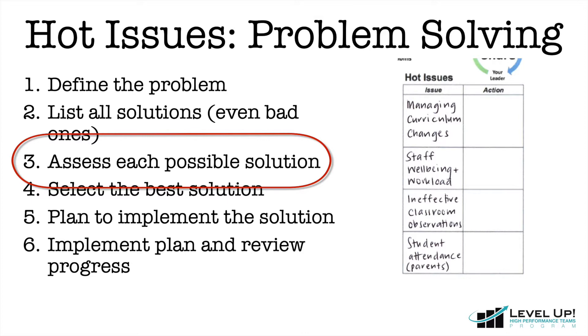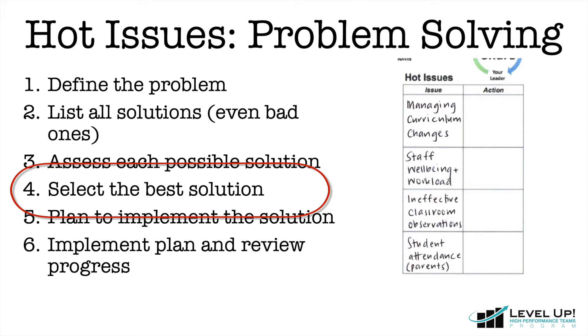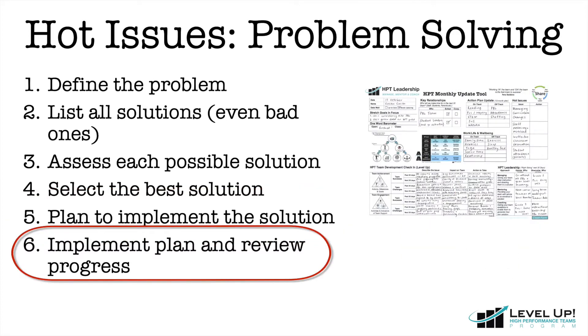In Step 3, assess each possible solution, weighing up the pros and cons. Then select the one that best suits your situation. Finally, start to make a plan and note this on your monthly update tool. Remember, it's important to keep your monthly update tool safe so that you can look back on it later to review any progress that you may have made.